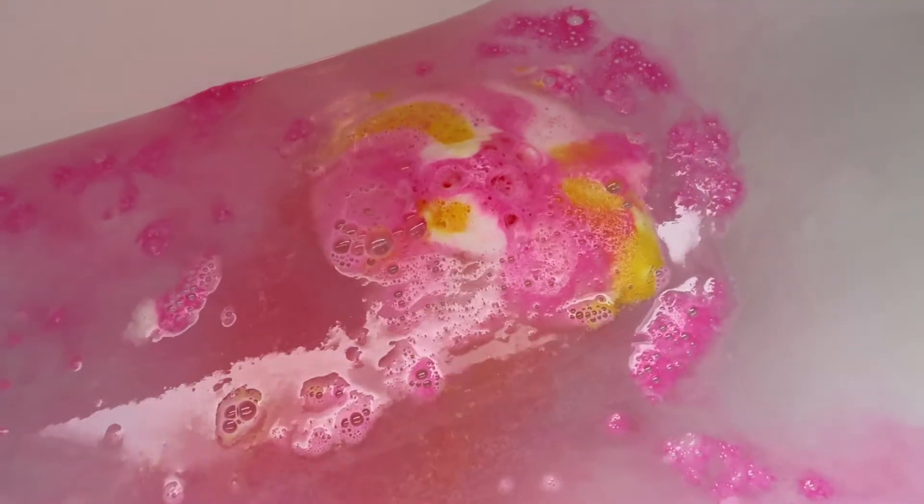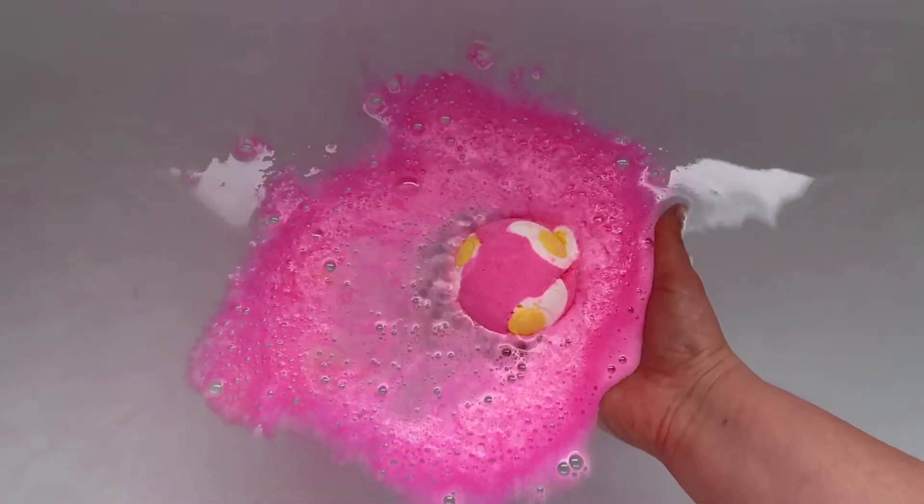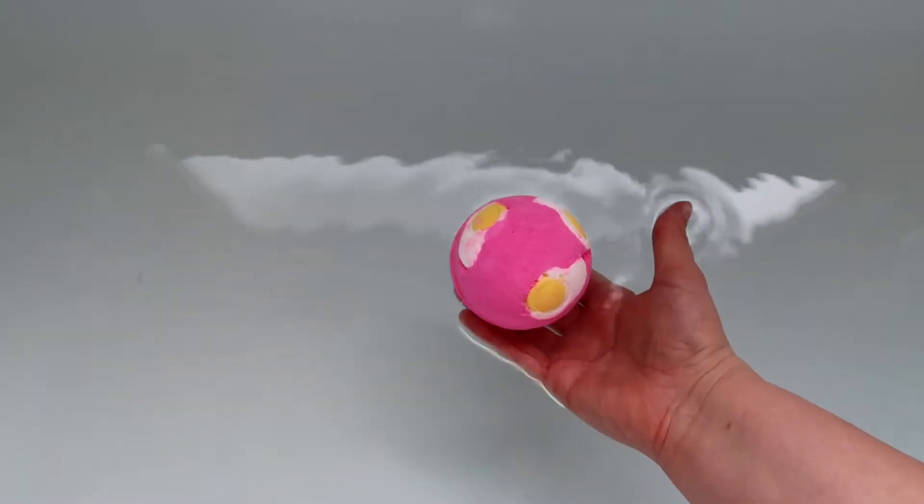This is the Eggyweg Bath Bomb from Lush Cosmetics, part of the limited edition Easter range, and I can't wait to show you what it's like in the bath. So sit back, relax, stay tuned, and let's see what this bath bomb's like.